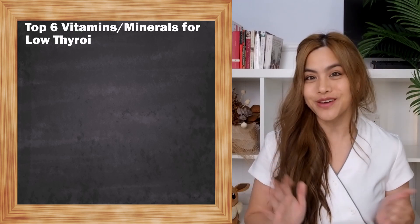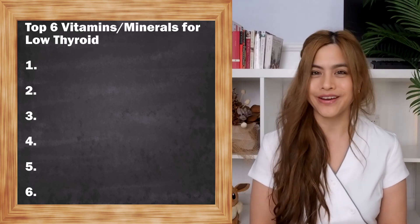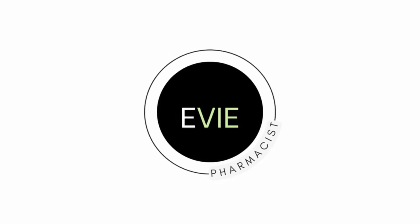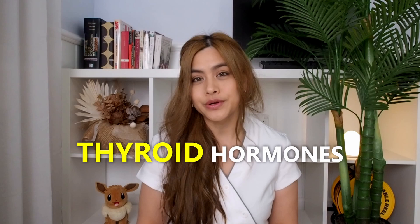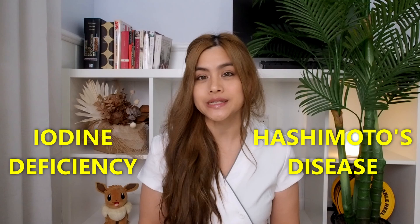In today's video we'll go through the top six vitamins and minerals needed for your low thyroid. Hypothyroidism is when your thyroid gland doesn't produce enough thyroid hormones, which slows down your metabolism and almost all of our other organs. The most common causes of hypothyroidism include iodine deficiency and Hashimoto's disease, which